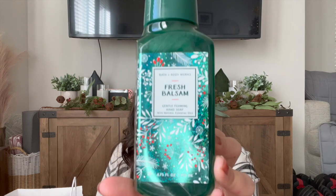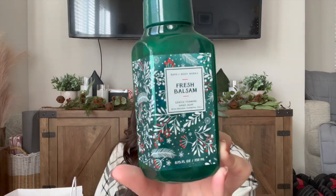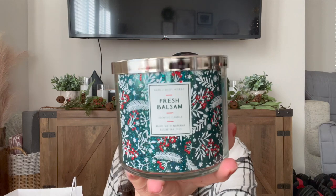You also get a Fresh Balsam set. This is Fresh Balsam in the hand soap — such pretty packaging that reminds me of old Bath & Body Works. They don't do packaging like this anymore. Fresh Balsam notes are Woodland Balsam, Crisp Eucalyptus, and Cedarwood. And the last thing in the box is Fresh Balsam in a three-wick candle. Really, really good price for this box.